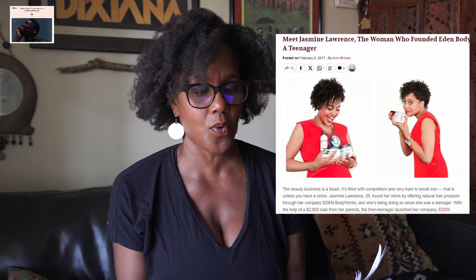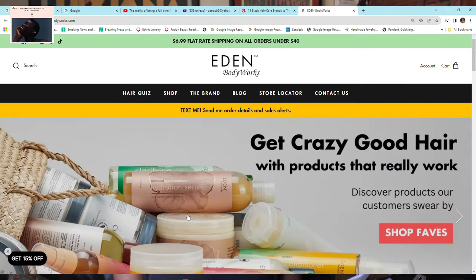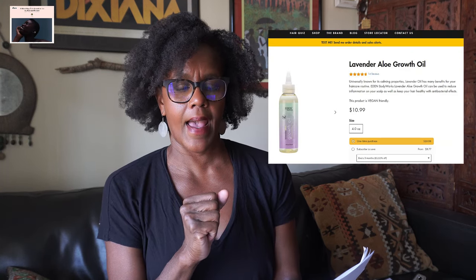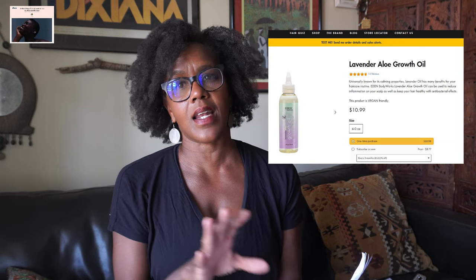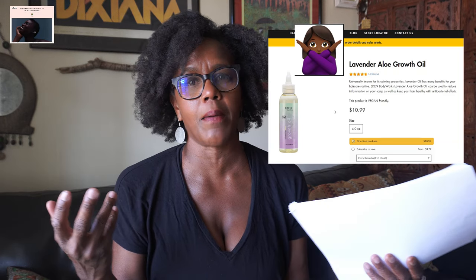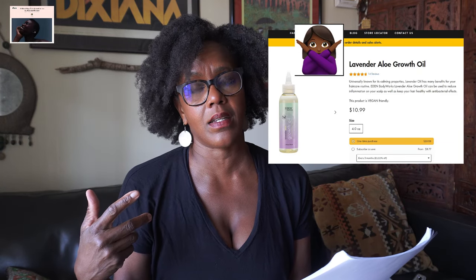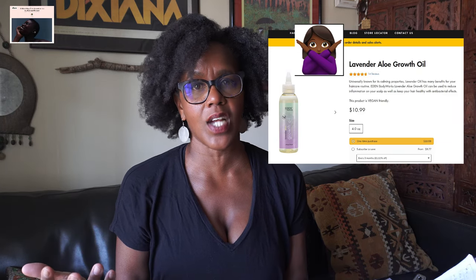Number four on the list is Eden Body Works, a Black-owned hair care company started by Jasmine Lawrence in 2004. The one featured in the article was the Lavender Aloe Growth Oil — $10.99 for four ounces. That is a hard pass for me because it's very expensive. Oils don't need to be that expensive. I like sweet almond oil — I use it to take down my two-strand twist ends, my cornrows, and to provide shine to my hair.